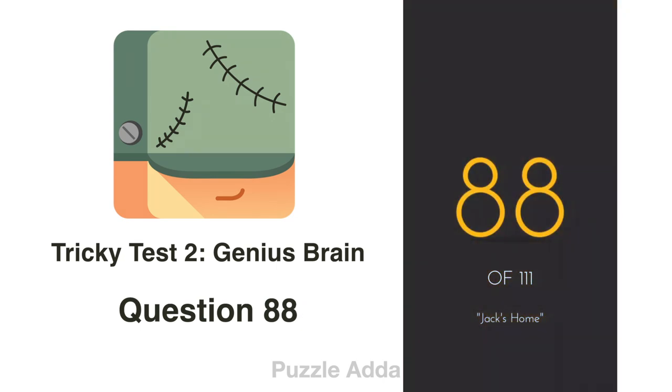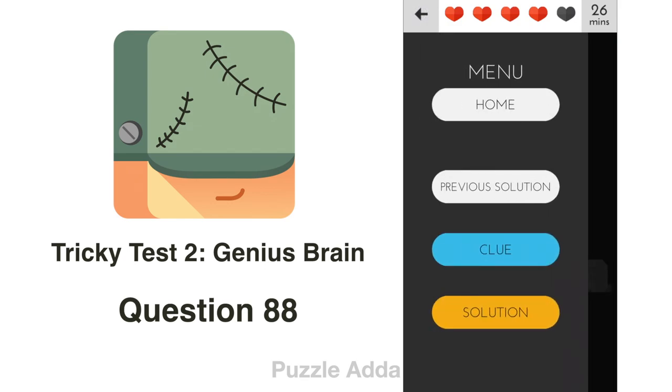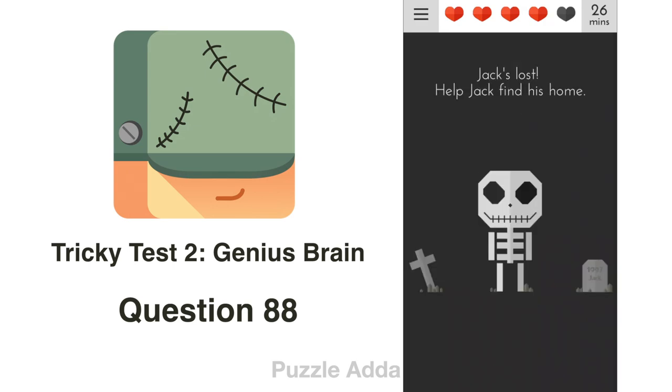Question 88: Jack is lost — help him find his home. In the game, if you press the 3-line menu button, you will see the option for 'home'. That is Jack's home. Press that home button.